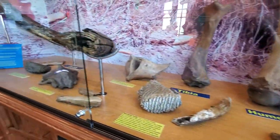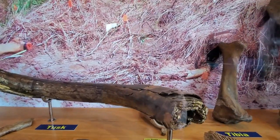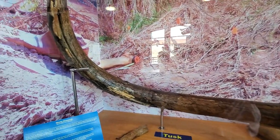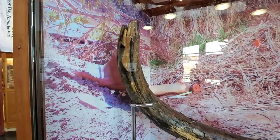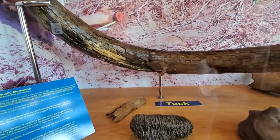We also have an actual tusk. You can see how thick around it is and how long. This is kind of shorter, but they could get up to 16 feet long. There's another mammoth tooth — this was actually found in Holt County, Missouri.